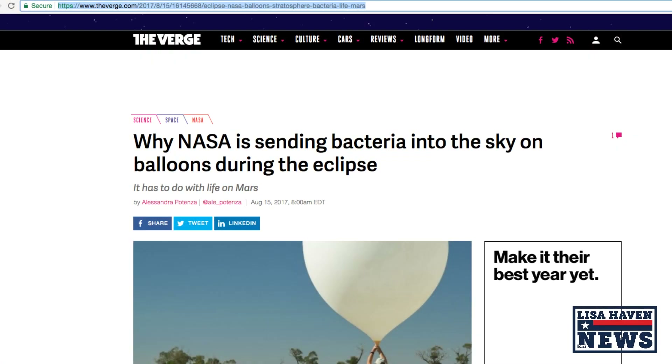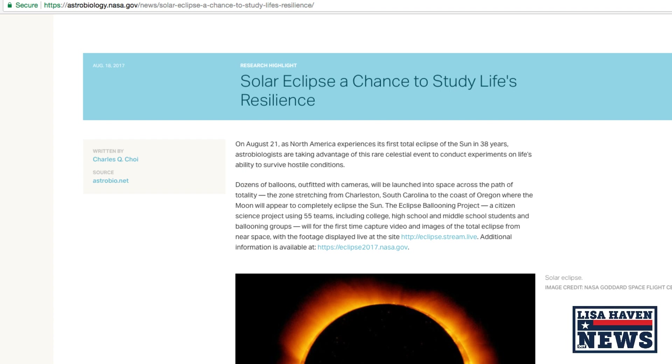The first one I want to show you is on theverge.com and it's titled 'NASA to launch bacteria into the sky on balloons during Monday's eclipse.' Now this report references the actual report from astrobiology.nasa.gov, titled 'Solar Eclipse: A Chance to Study Life's Resilience.' North America experiences its first total eclipse of the sun in 38 years on August 21st.